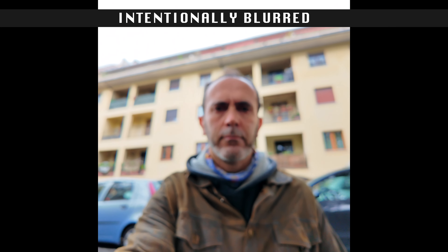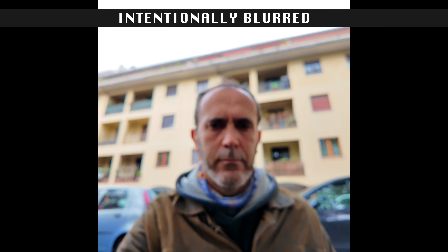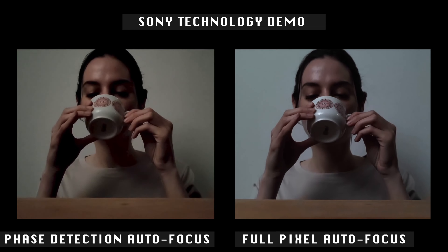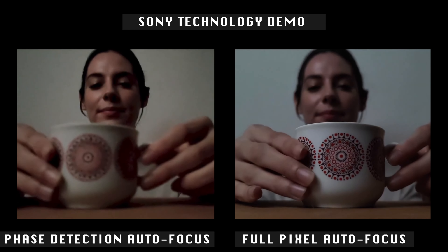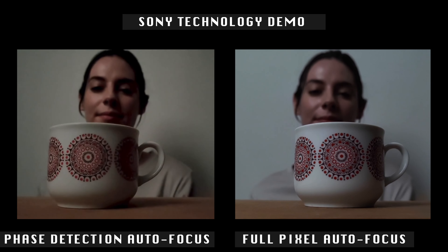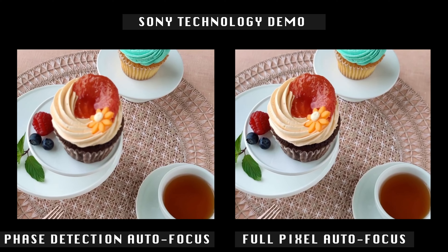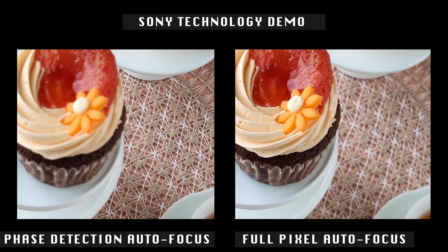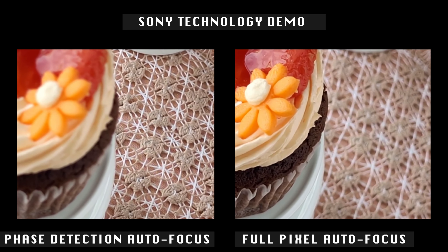Beware! Unintentional out-of-focus can be a major issue. If you have a sensor capable of blurring things, the last thing you want is a blurred subject. To counter this, DJI introduced full-pixel autofocus. Take a look at this Sony demo comparing full-pixel autofocus with the now-outdated phase detection technology. Did you see how effectively the camera focuses in both low-light and low-contrast scenes?